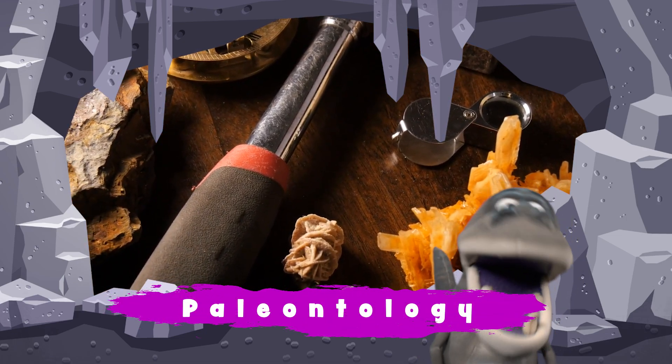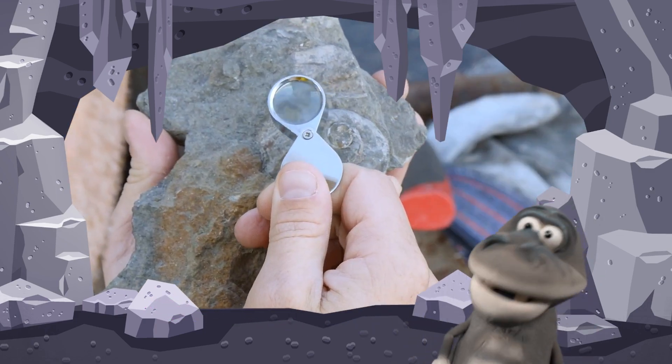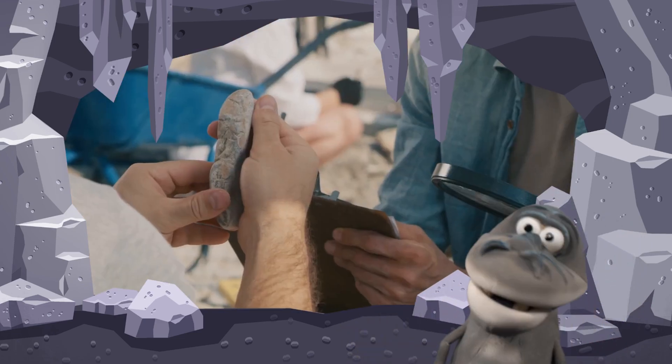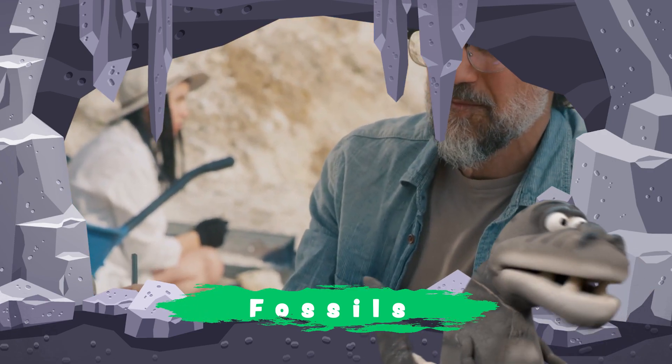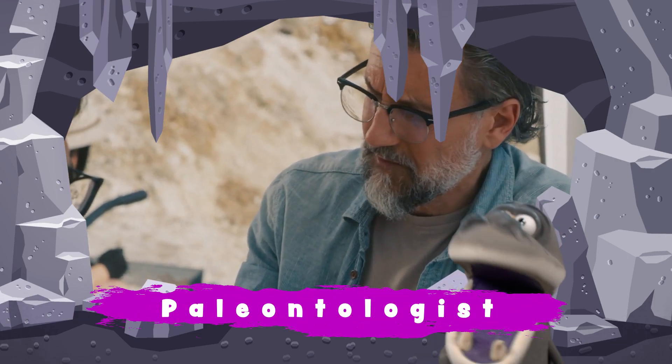Paleontology is where we learn about dinosaur bones. Dinosaur bones can be found in the ground — they're called fossils. Many dinosaurs were found by people called paleontologists.